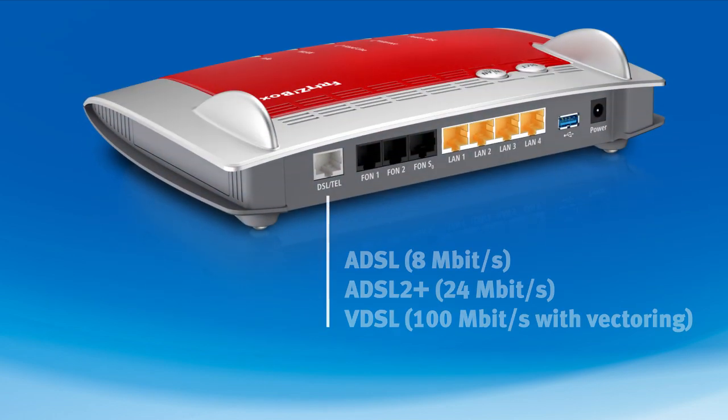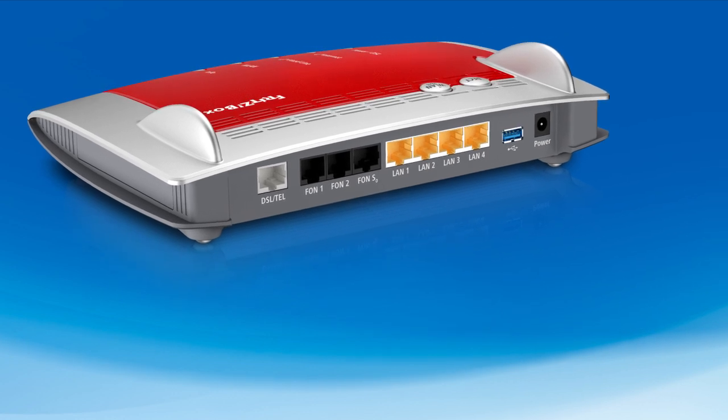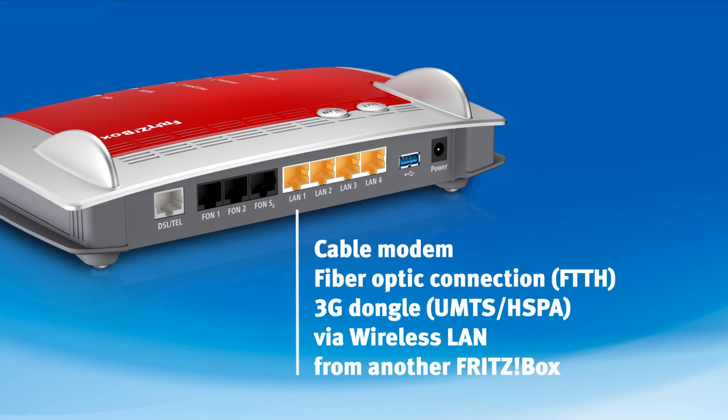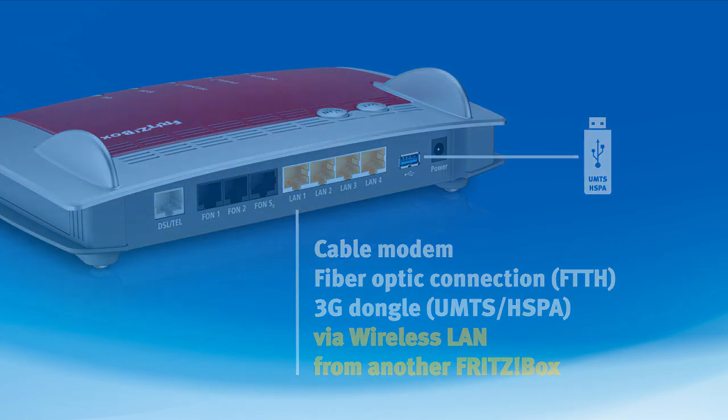The FritzBox connects to the internet using the DSL port. The FritzBox 7490 DSL port supports all common line types: classic ADSL, ADSL 2+ for speeds of up to 24 megabits, and, thanks to vectoring, VDSL with up to 100 megabits per second. The FritzBox can also be operated as a router by connecting the LAN port with a cable modem, fiber-optic connection, or an UMTS or HSPA stick. In addition, the wireless signal of another router or FritzBox can be used for the internet connection.